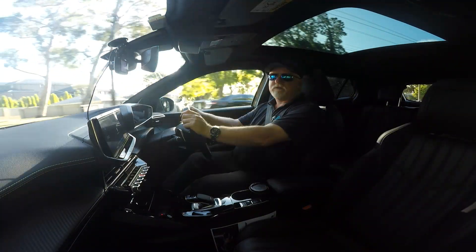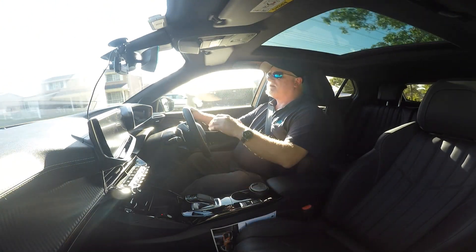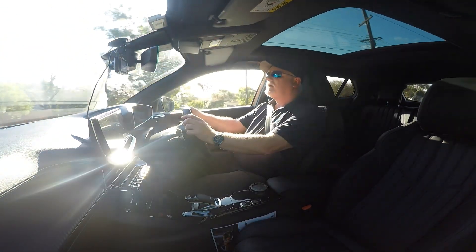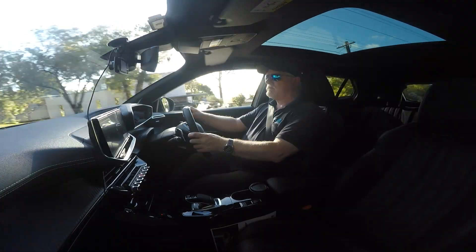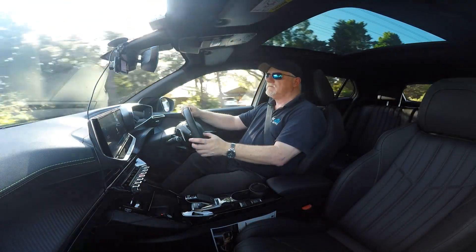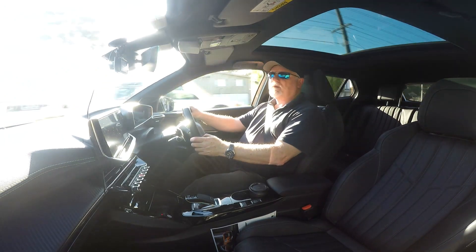Peugeot have done a great job with the interior of this car — very well appointed, beautiful leather seats, soft-touch surfaces all around, and lovely piano black finishes on the console. It's a great little car stereo too — good quality. Have a listen — that's a big plus.